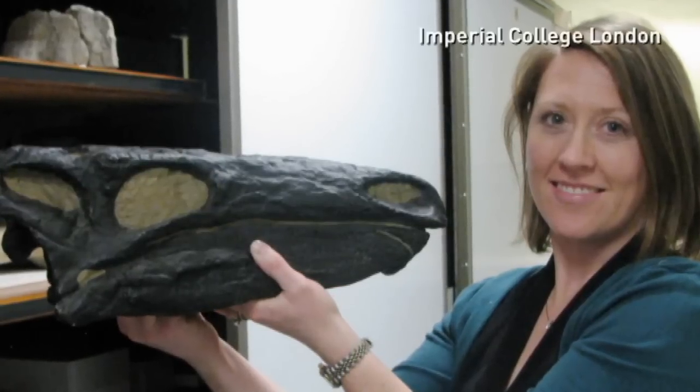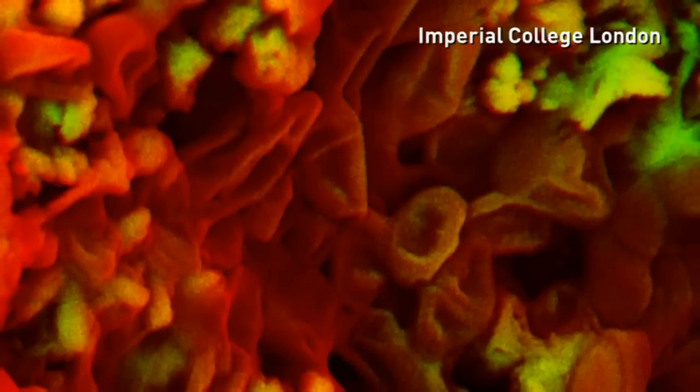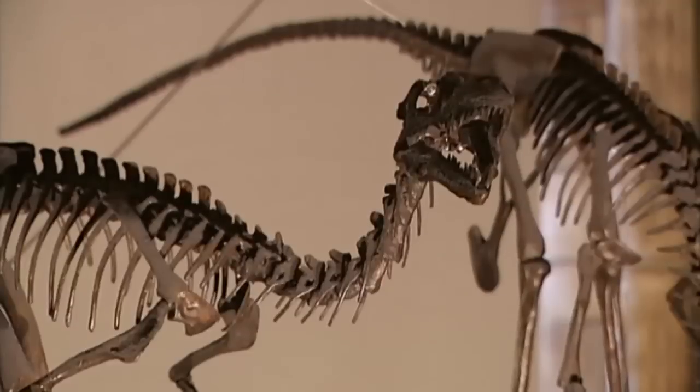Scientists from Imperial College London have discovered what appear to be red blood cells and collagen fibres in 75 million year old fossil fragments. The discovery could be a major step towards better understanding the biology of dinosaurs.